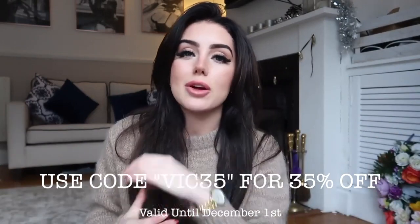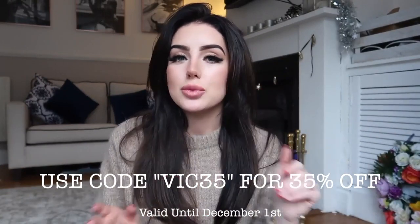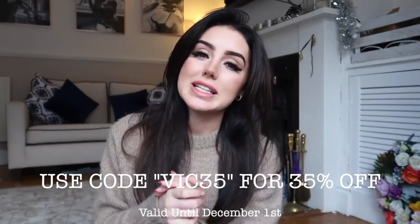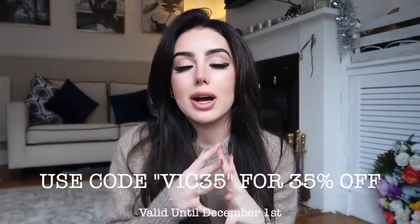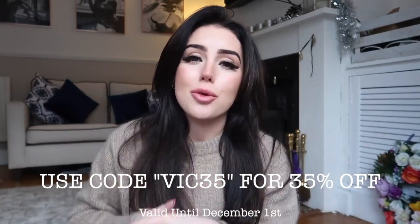Nordgreen watches are ethically made and they have interchangeable straps, which means you can change your entire look just like that — you can swap the strap and give your watch a completely different vibe. They're a really sustainable brand with eco-friendly packaging and a giving back program, which I think is so important and I really value in a company. You can really see good ethics from this brand, and I'm just so proud to be working with them.